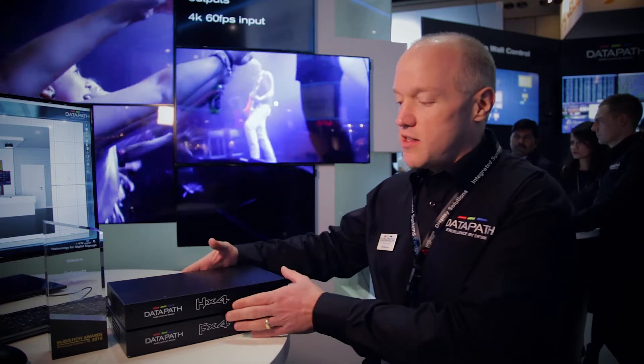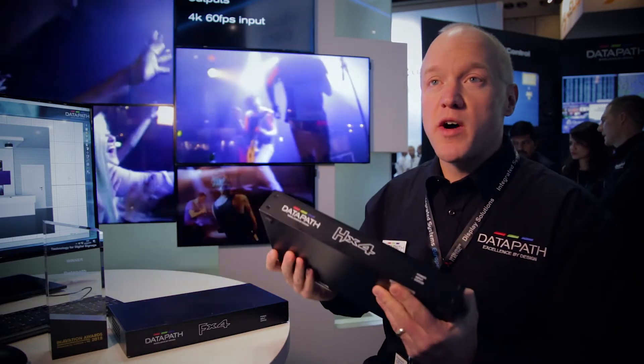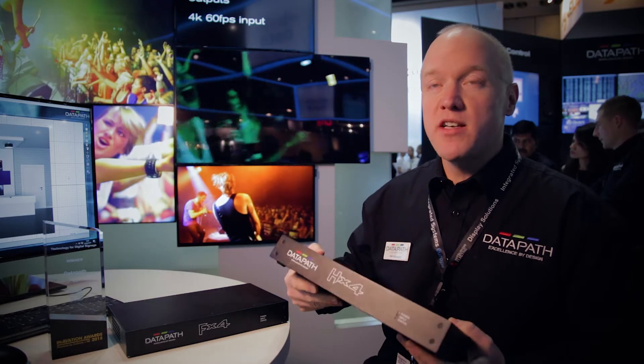Hi, my name is Phil Davenport. I'm Director of Sales for EMEA here at Datapath. We're at a fantastic ISE once again and we're launching a product here this week, our HX4, which is part of our award-winning multi-display range.